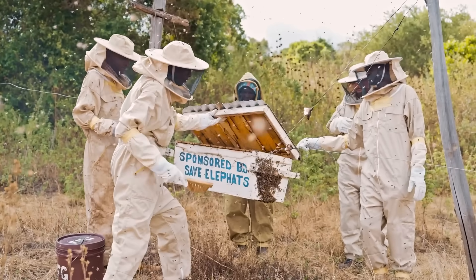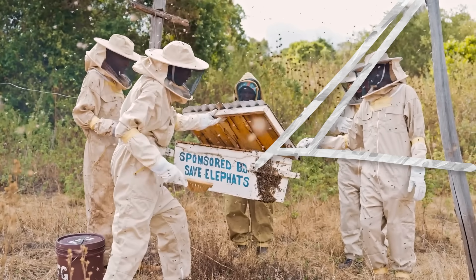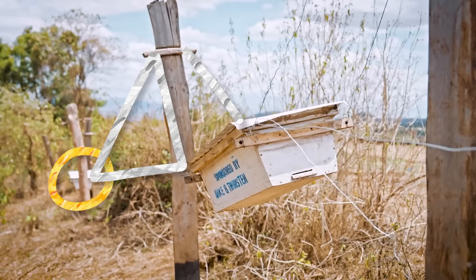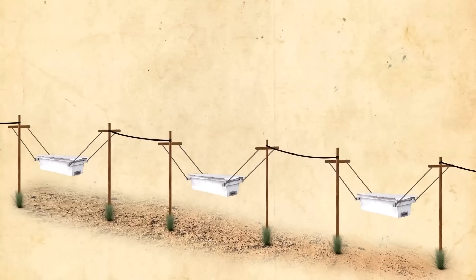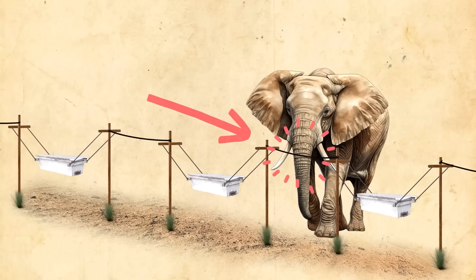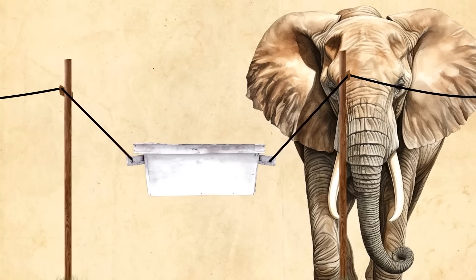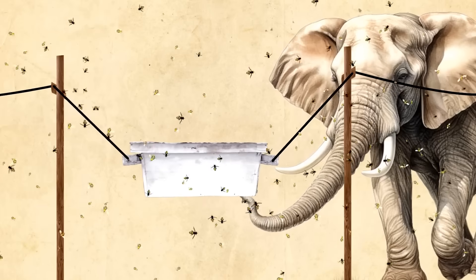Here's how they work. This is a beehive suspended by a bunch of wires that are linked to another beehive hanging next to it. If an elephant tries to get through, it will push the wire, shaking the hive and disturbing the bees, making the elephant run away.